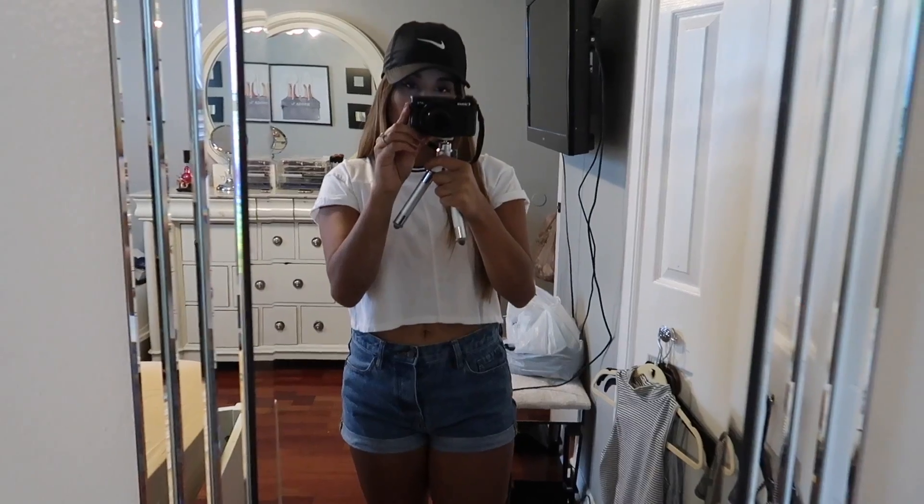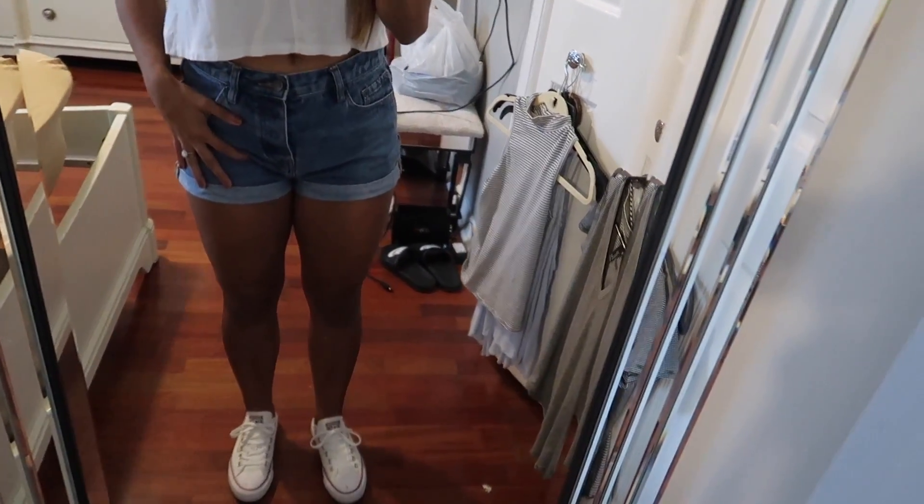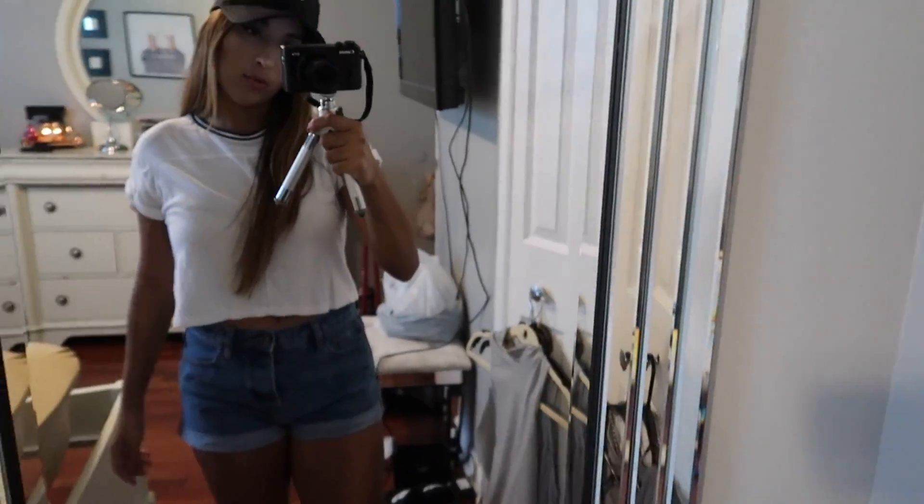I left my hair straight and just added a hat. I'm wearing pretty much everything from Forever 21 — this shirt and these shorts — and then my Converse. It's super hot outside. Since I'm wearing sneakers I thought the hat looked appropriate. Very casual, sporty, looks like I'm going to run errands, which is exactly what I'm going to go do.